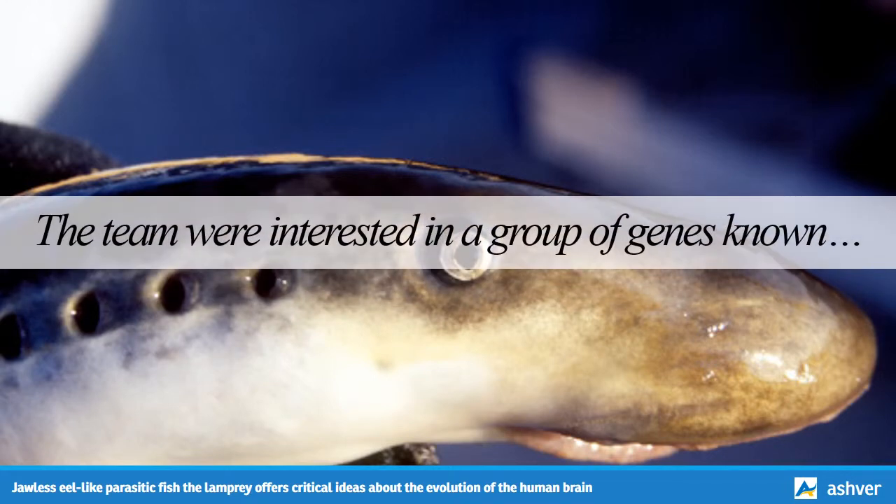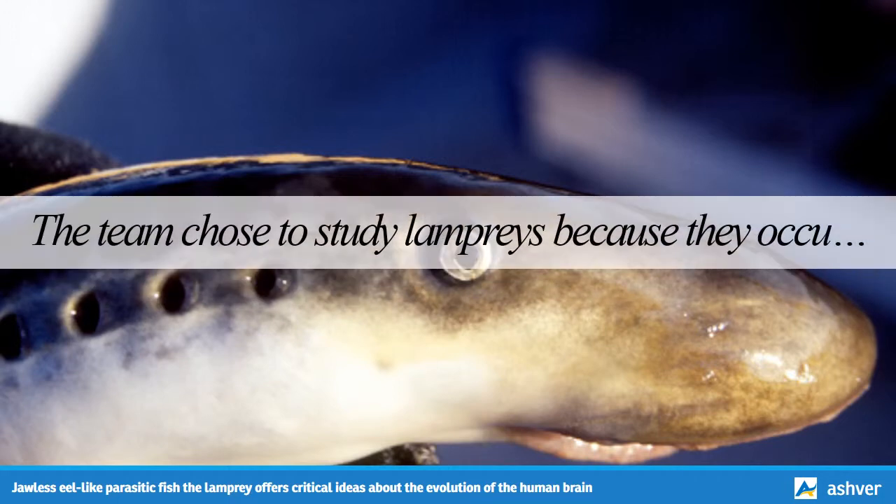The team were interested in a group of genes known as Hox genes, which in vertebrates contain the blueprints for the organism's head-to-tail body plan and also control the segmentation of the hindbrain. Even though they don't have segmented hindbrains, invertebrate chordates also have Hox genes. The team chose to study lampreys because they occupy a unique position in the evolutionary tree between invertebrate chordates and the jawed vertebrates. Investigating Hox genes in lampreys, and whether or not they are involved in patterning of the hindbrain in this intermediate species, could give insights into how vertebrate traits might have evolved.